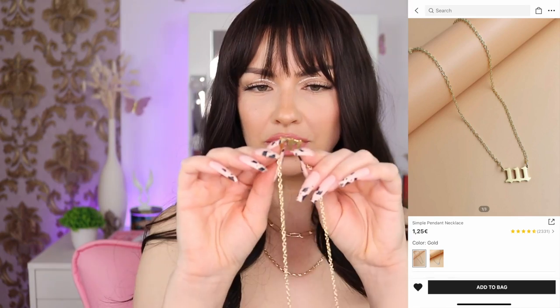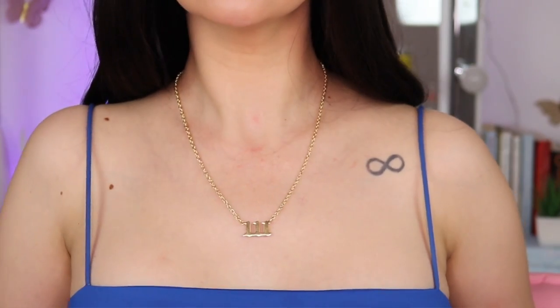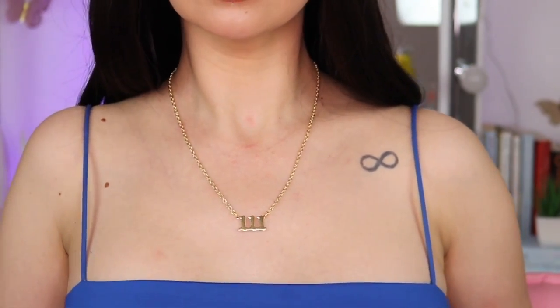Last but not least, we have a '111' necklace — and depending on how you hold it it kind of looks like the letter M. I love it and it looks like it will last a long time. It's pretty yellowish. I'm so into angel numbers. I also got a '333' but that's still in transit — spoiler alert! This was the SHEIN jewelry haul!